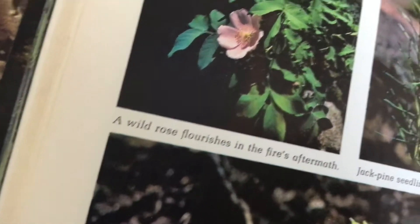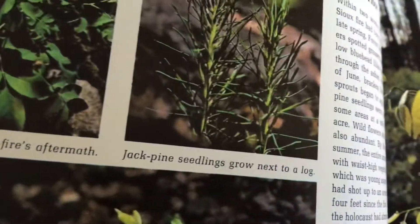That's like the aftermath of a forest fire. A wild rose flourishes in the fire's aftermath. Jack pine seedlings grow next to a log.